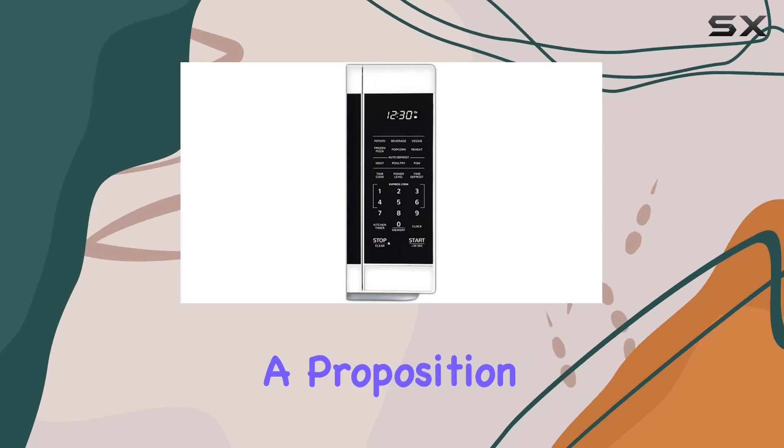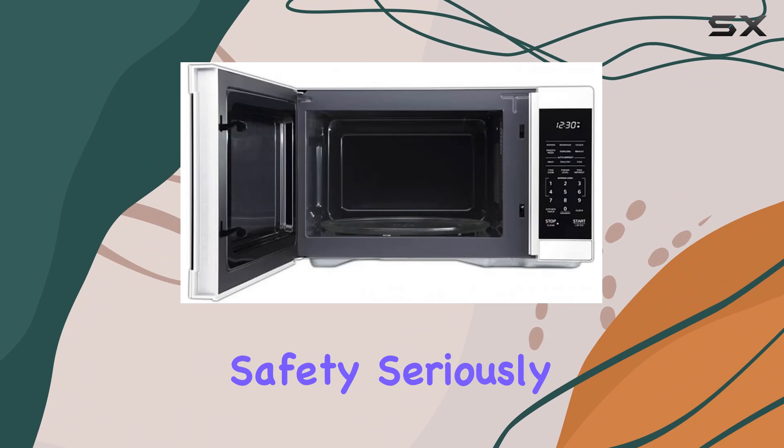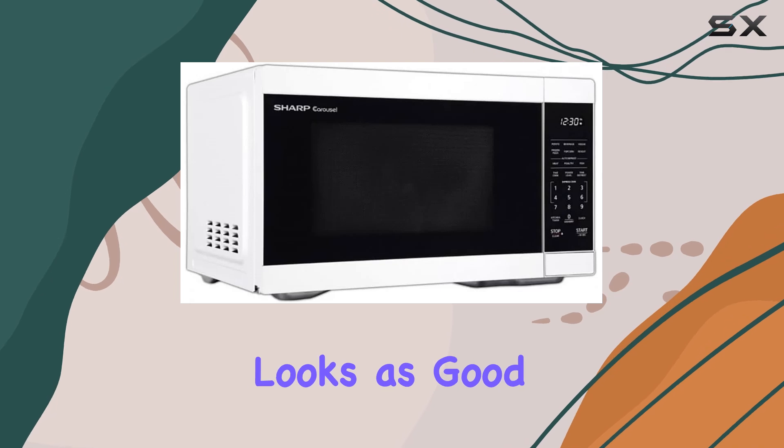Now, I know seeing a Proposition 65 warning can be concerning, but rest assured Sharp takes safety seriously. And with a stylish gray interior and premium white LED display, this microwave looks as good as it performs.